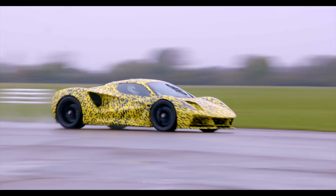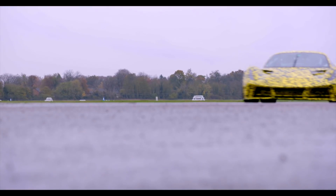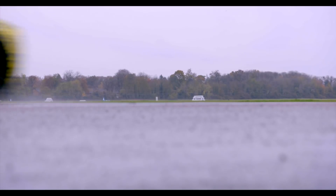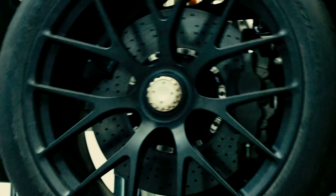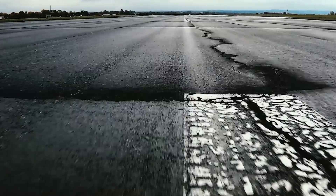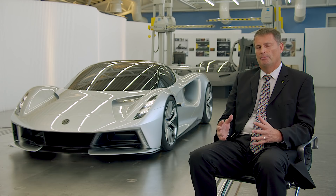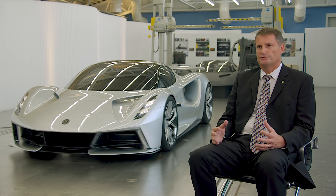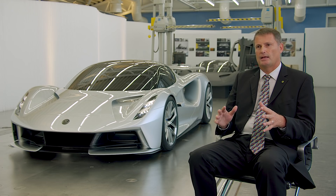We have four 500 PS motors to deliver 2,000 PS in total — that's 1,973 horsepower. To do that in this packaging, we've had to take existing technology and radically improve upon it. What our engineers and designers have achieved is something that looks beautiful, done as form through function. Every part of that design has a use.